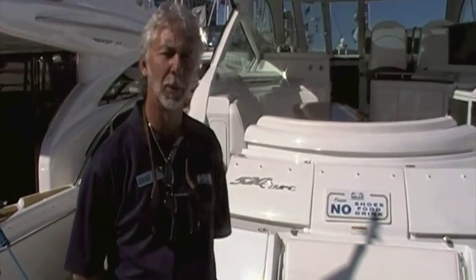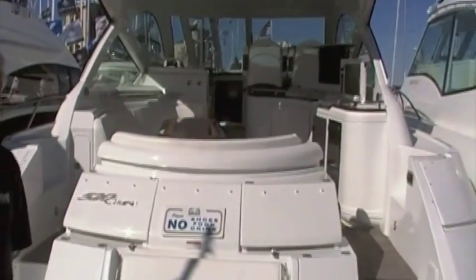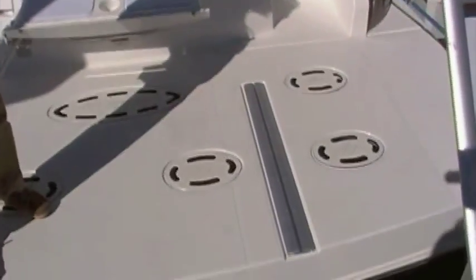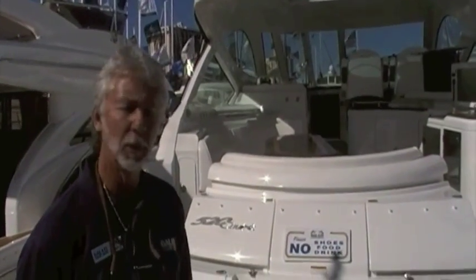Good morning guys, I'm Kerry Alexander with Colada Yacht Sales. I'd like to take you aboard the 52 Coupe by Cruisers Yachts. This is a brand new 2011 model with triple IPS Volvo diesels, a 15 and a half foot beam — a great running boat.